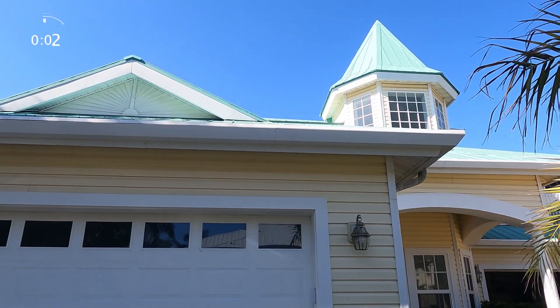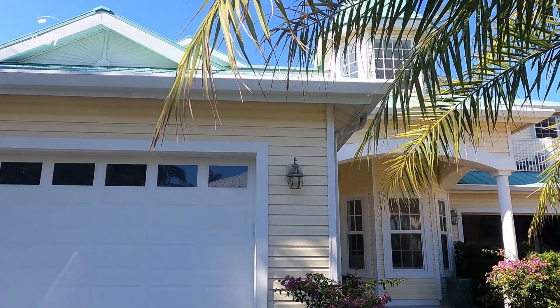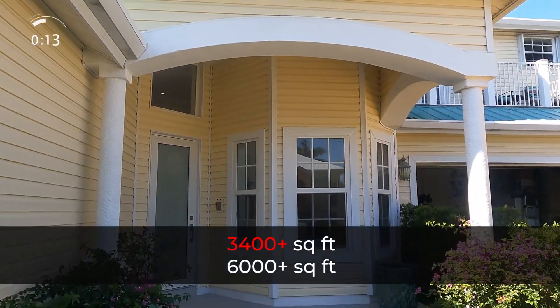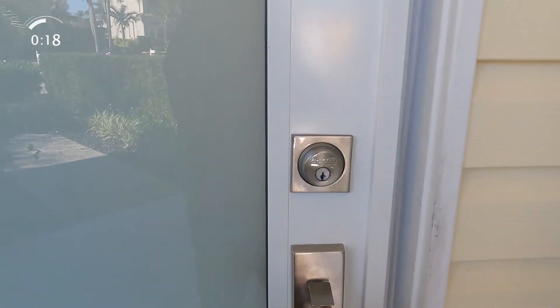Today I'm in Delray Beach, Florida. I'm going to show you a home that was sold back in 2019 for over one million dollars. This home has three beds, two and a half baths, with over 3,400 square feet and over 6,000 square feet total lot size.